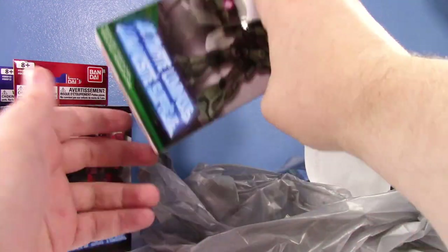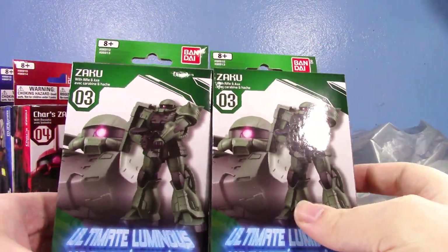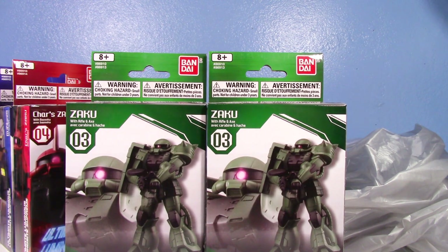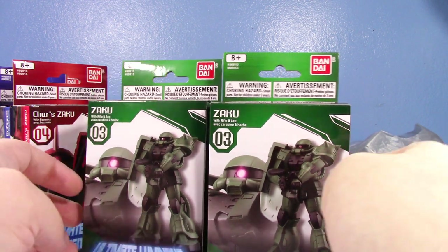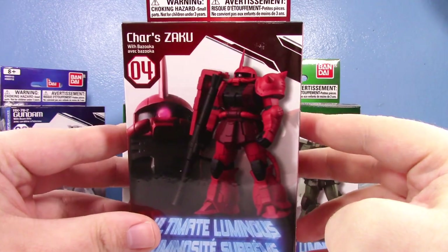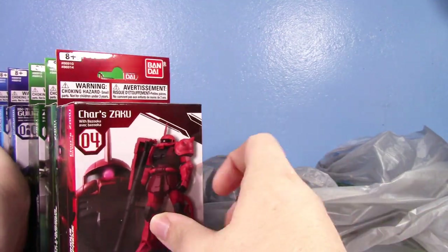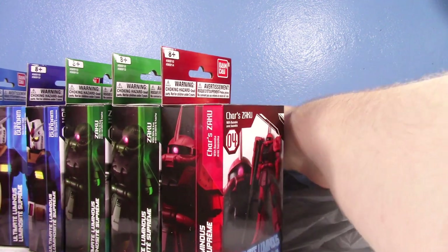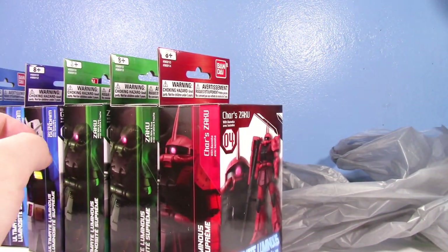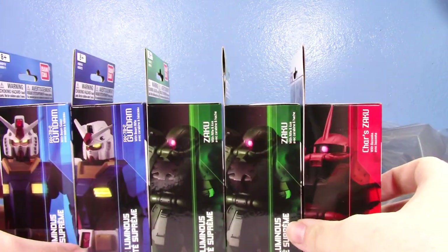Unfortunately they only had two of the classic green MS-06 Zakus, which is a bit disappointing. At a dollar twenty-five each, if they'd had twenty I would have bought them all — I wanted to replicate that famous scene from the original show with Char's Zaku floating in space and a dozen Zakus behind him. I still got all of these including the sucker for seven dollars and twenty-four cents total. Before inflation these would have just been a dollar at Dollar Tree.